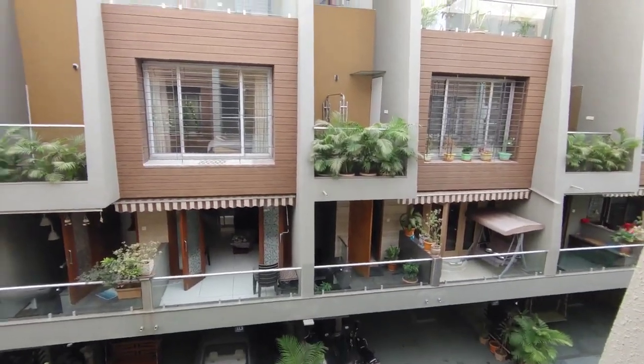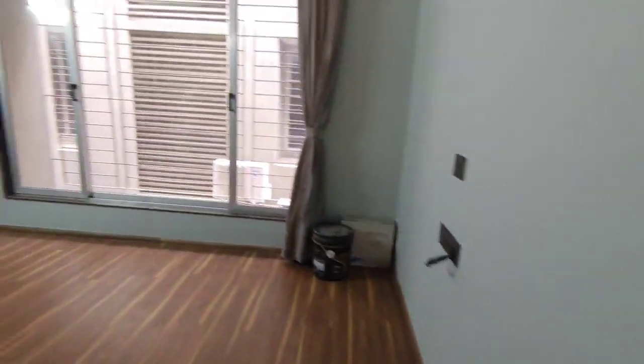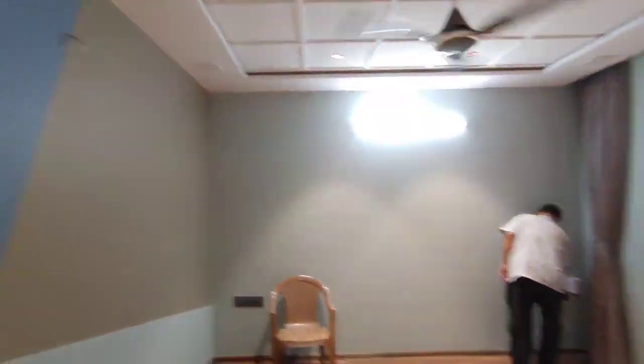The front elevation is like this, you can see. Just giving one more look to the bedroom. This is the third master bedroom — wooden flooring. Flooring, paint, and ceiling — everything is finished. It's a new property. Switching on the lights here as well. There is a dressing area and your washroom — here is the dressing area.